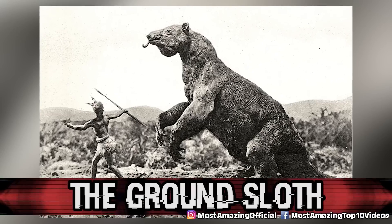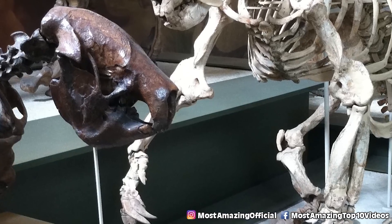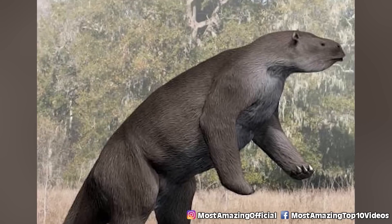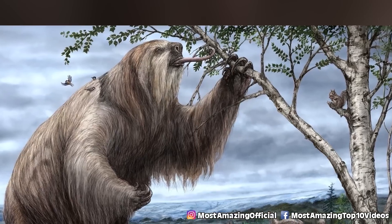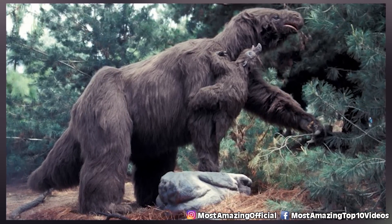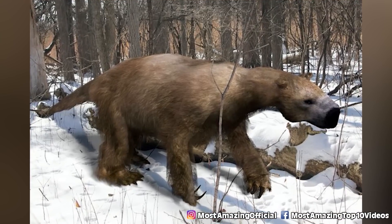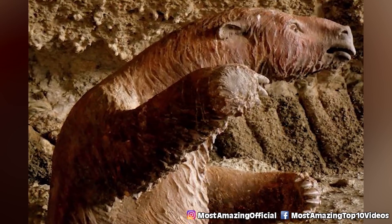In our number one spot, we have the ground sloth. The ground sloth is from South America and went extinct approximately 11,000 years ago. The Megatherium, for example, has been extinct for 12,000 years and looks more like a bear than a sloth. It was massive — up to 20 feet tall and weighing about 6,600 pounds. Imagine these sloths roaming the world today. This would be an unbelievable breakthrough if we could bring back these creatures, although they probably wouldn't be as friendly as Sid from Ice Age.